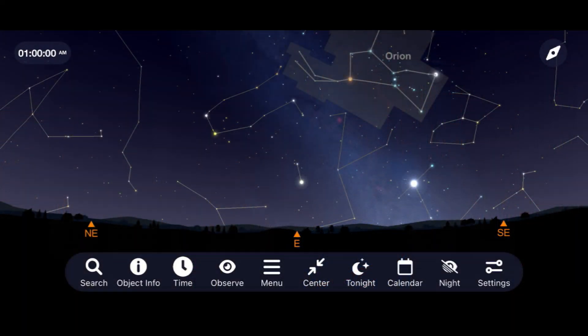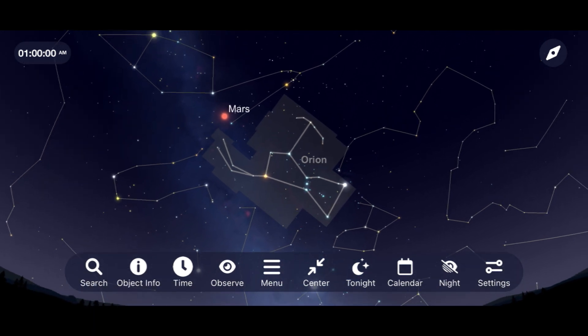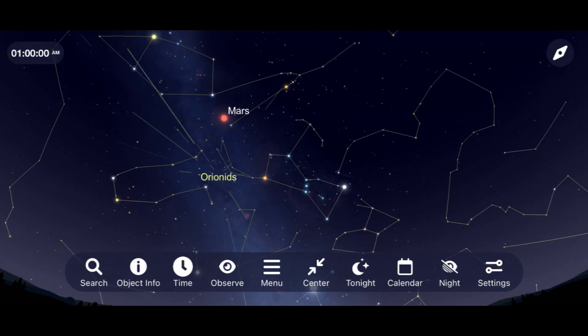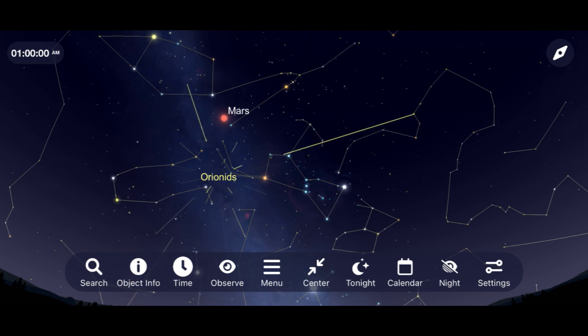The major meteor shower for the month of October is the Orionids. This is from the remnants of Halley's Comet, as the orbit of it and Earth interact around this time every single year, allowing the trail of debris left behind from Halley's Comet to enter the upper portions of our atmosphere, putting on a pretty nice light show. To see the Orionids, go outside on the morning of October 21st around 1 a.m. and look towards the east, where you will see the impressive constellation Orion slowly rising. With the moon out of the way for most of the morning, you can hope to see around 10 to 20 meteors per hour.